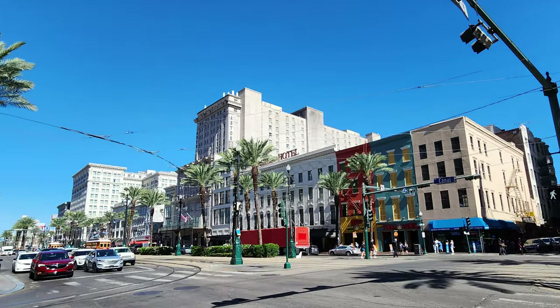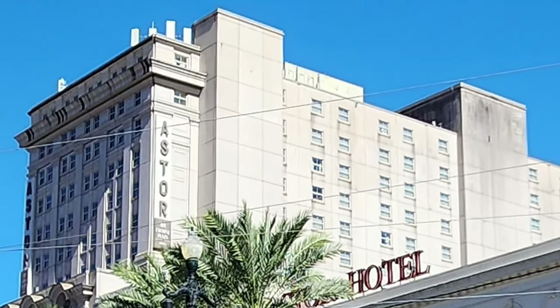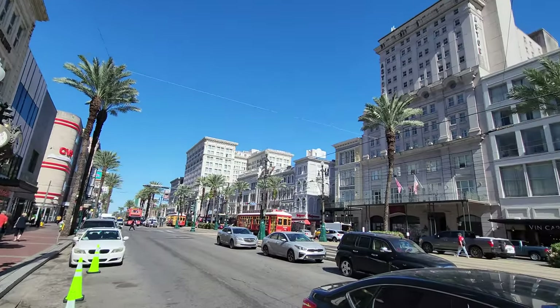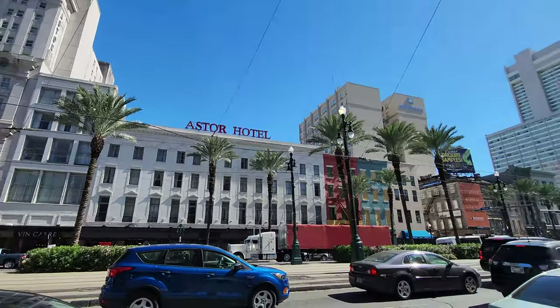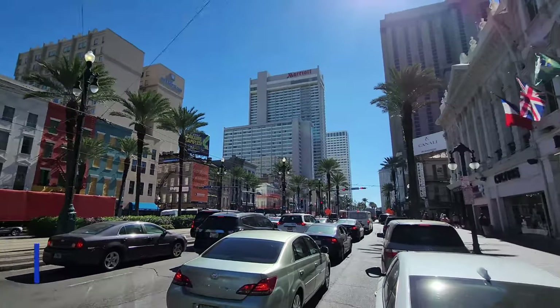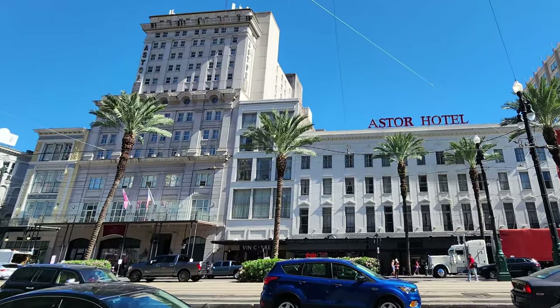In this episode of our New Orleans Travel Vlog, we're in the New Orleans French Quarter at the Astor Crowne Plaza, New Orleans, to do a New Orleans Hotel tour of their conference space. The Astor Crowne Plaza New Orleans Hotel is located in the New Orleans French Quarter at 739 Canal Street, right at the intersection of Canal and Bourbon Streets.